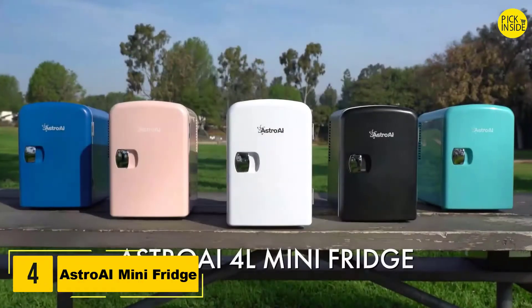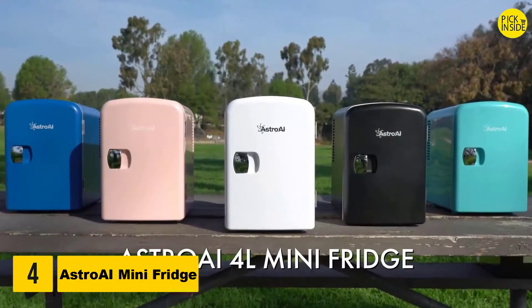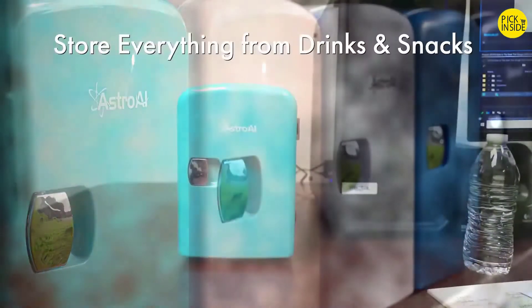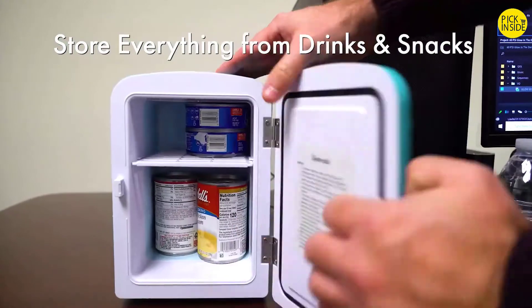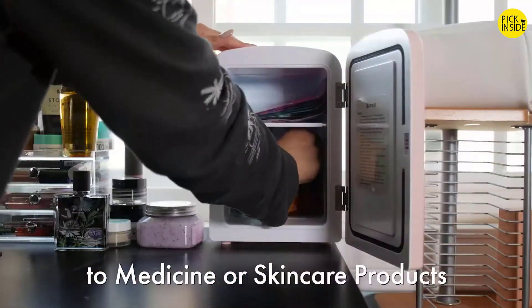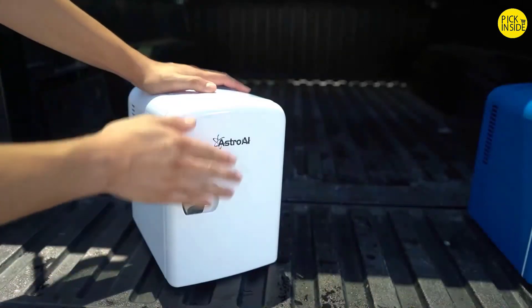The AstroAI 4-Liter Mini Fridge is the perfect compact fridge to keep your belongings cool or warm. This fridge is designed to store everything from drinks and snacks to medicine or skin care products, making it convenient for whatever you put in your personal stash.